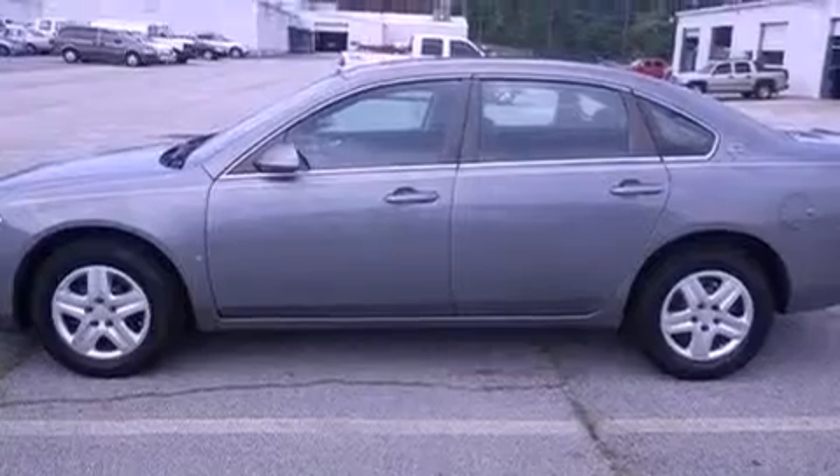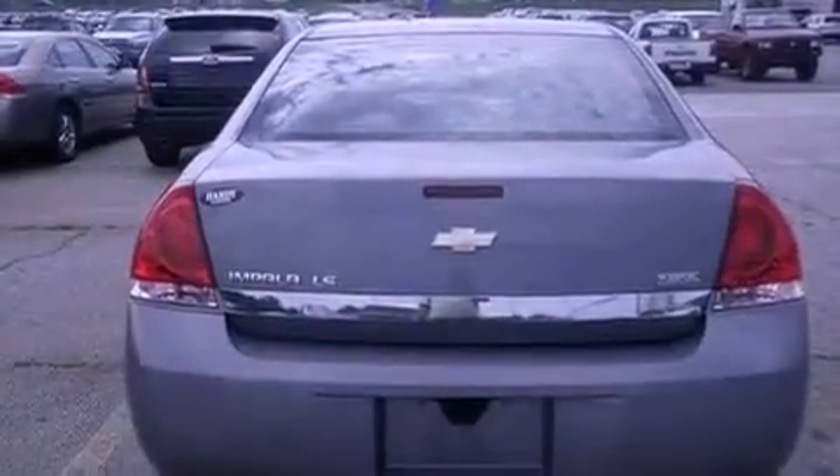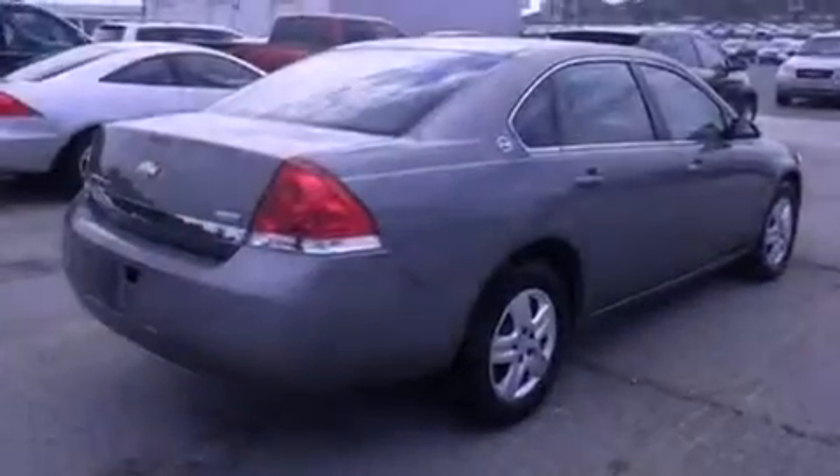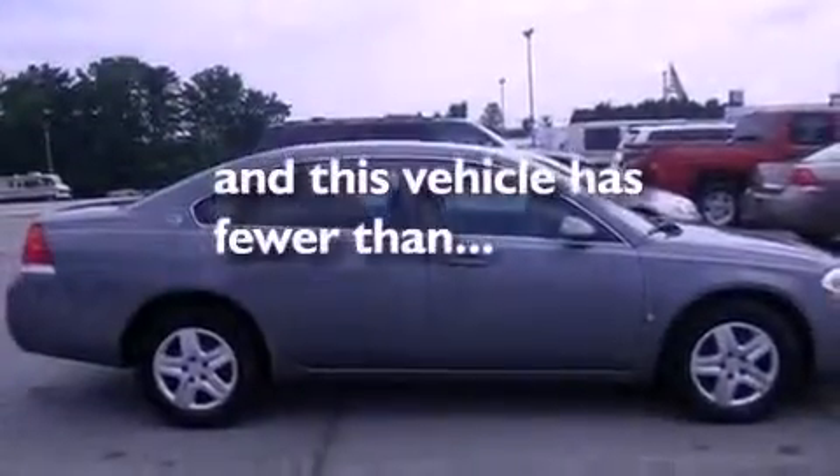Features include XM satellite radio, a low tire pressure indicator, cruise control, interior wood trim accents, a passenger side vanity mirror, an engine immobilizer theft deterrent system, OnStar, rear curtain airbags, a power driver's seat, and this vehicle has fewer than 44,000 miles on the odometer.